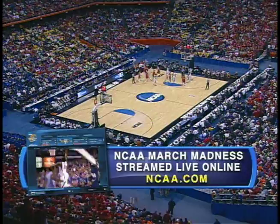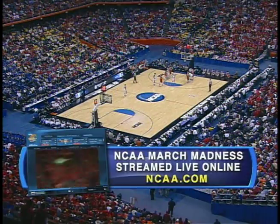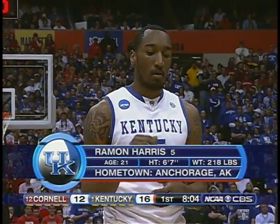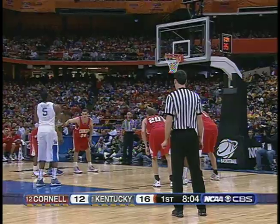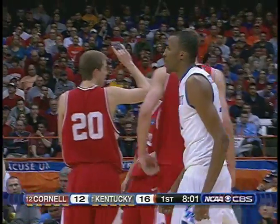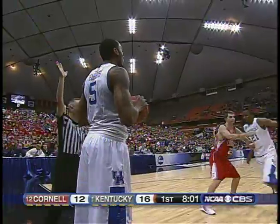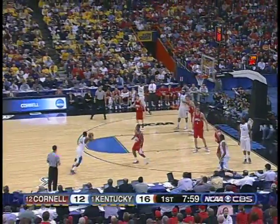NCAA March Madness On Demand — streaming the men's Division I NCAA Championship online for free at NCAA.com. Harris, who was a starter last year, now a senior, is the number nine guy on Calipari's rotation. Second chance — Stevenson comes up with the ball, knocked out of bounds to Kentucky. Stevenson thought he was fouled. Kentucky on the defensive end has been doing a very good job of staying with three-point shooters. Outside of the first few minutes, Cornell's not gotten any open looks from the three-point line. Whitman back in for Cornell.